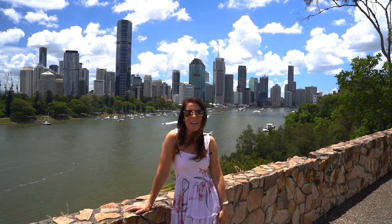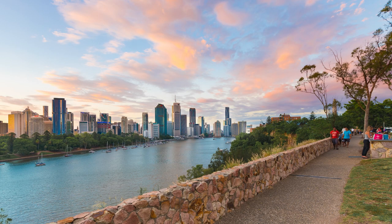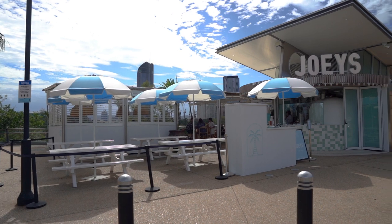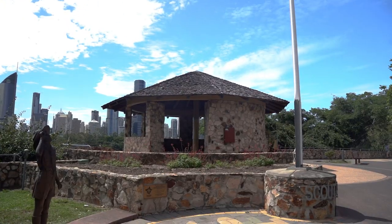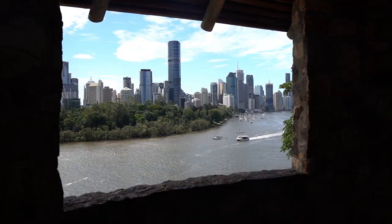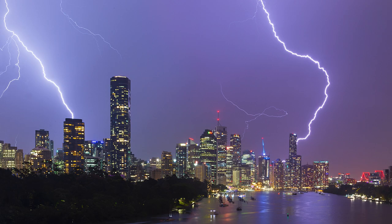Kangaroo Point Cliffs is a perfect place for a day out. At the eastern end you'll find Joey's Cafe, while at the western end is the stone rotunda, which is a great spot to capture a selfie with the city behind, or to hide from a storm and capture some lightning.